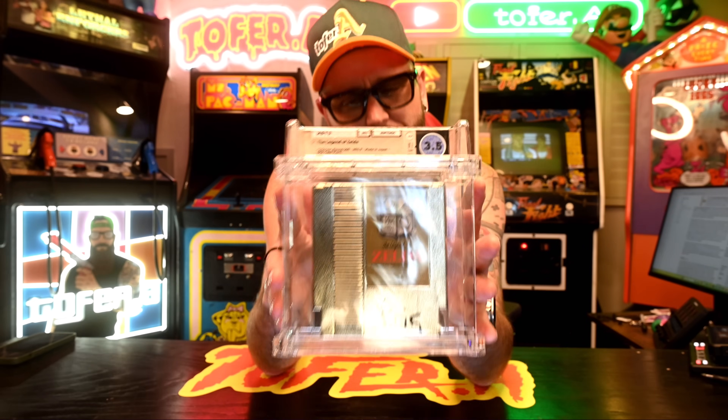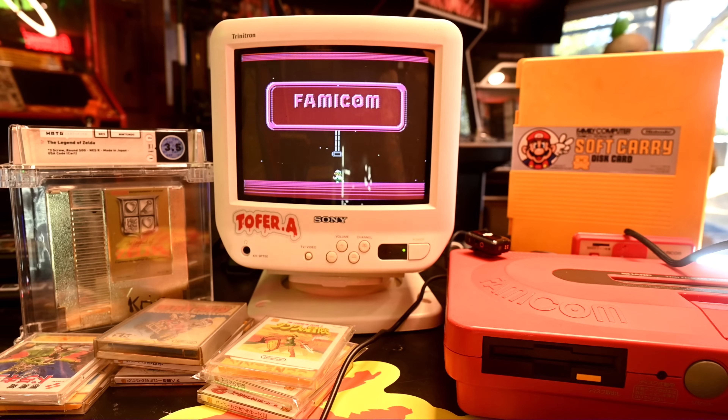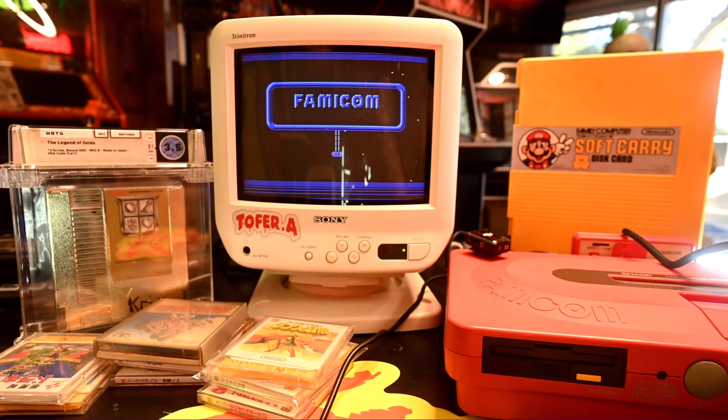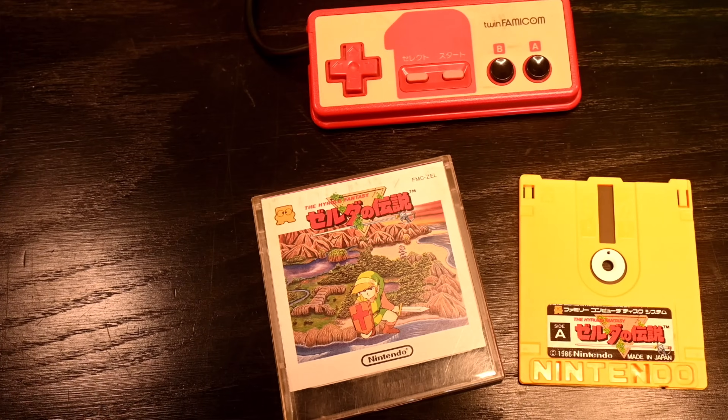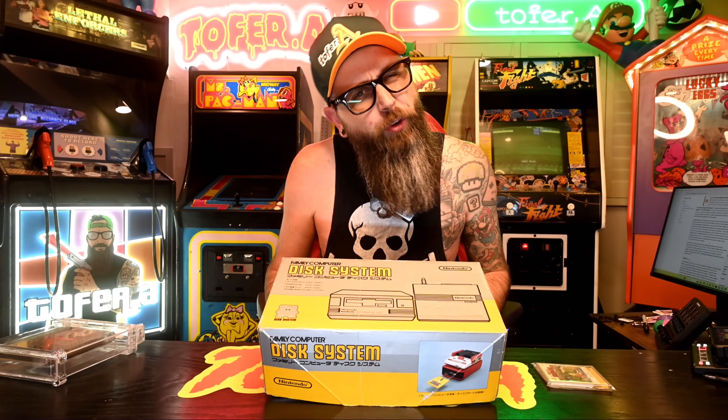What if I told you that The Legend of Zelda didn't originally launch first for the Famicom or the NES? Well, that would sort of be half true, because it didn't originally launch first on either one of those consoles. It was actually a launch title for the Famicom Disk System, and believe it or not, it wasn't titled The Legend of Zelda — it was titled The Hyrule Fantasy.